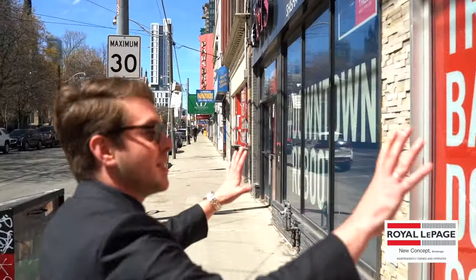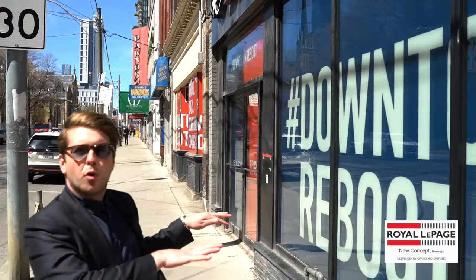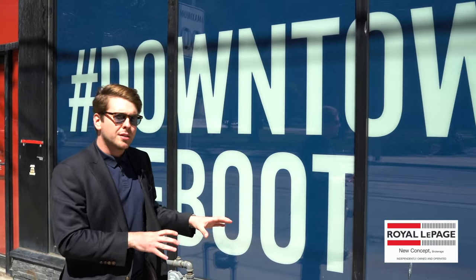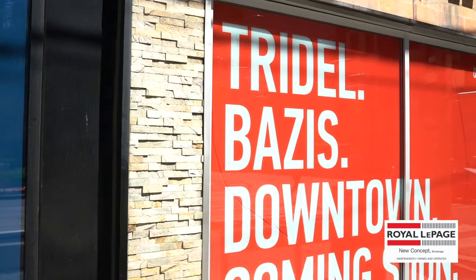It's incredible to see the amount of development going on here. Right at the corner of Church and Queen, Tridel is developing a brand new community center. The first two floors along Church Street will be dedicated to the community center as well as about 2,000 square feet of retail space — a long-needed facelift coming to the corner of Church and Queen.